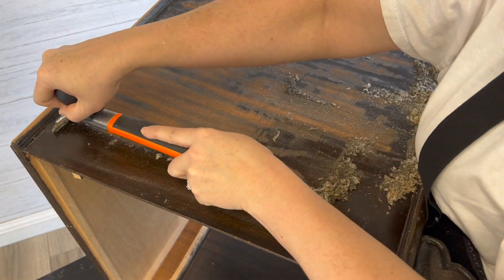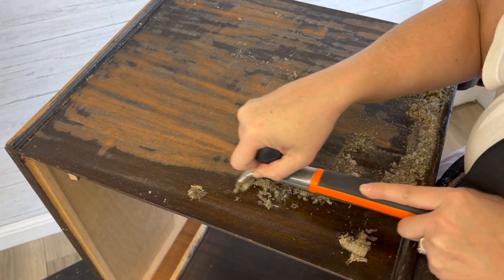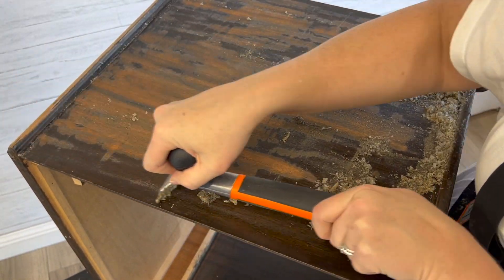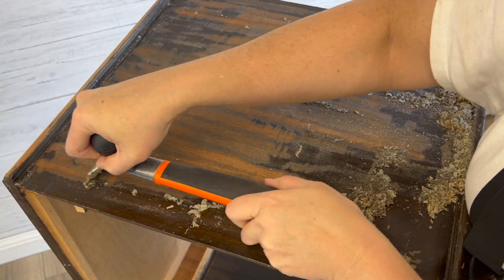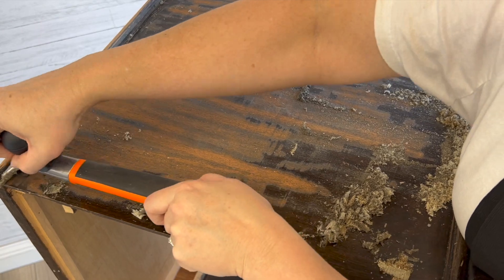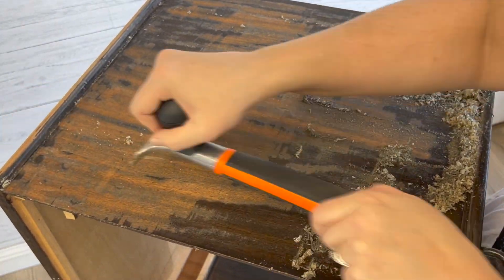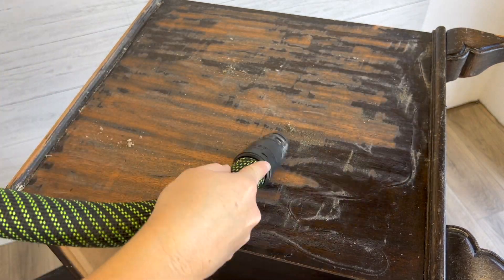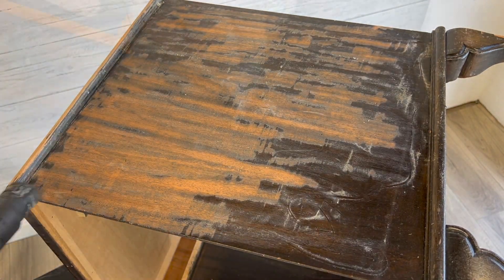I hit the feet as well as I worked, and then flipped the piece again to do the other side. You can really see just how effective this scraper is on this project. The only thing to keep in mind is to keep your blade flat as you scrape so you don't gouge your piece — that's why this handle design is so important. It really helps to give you that good balance.